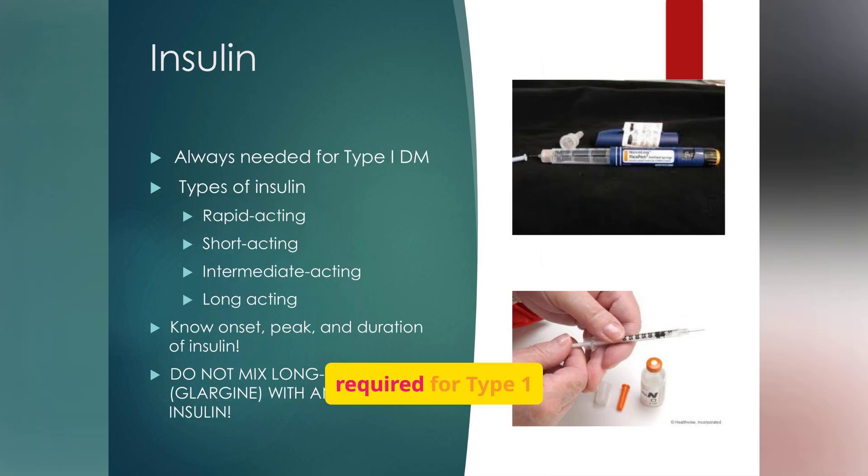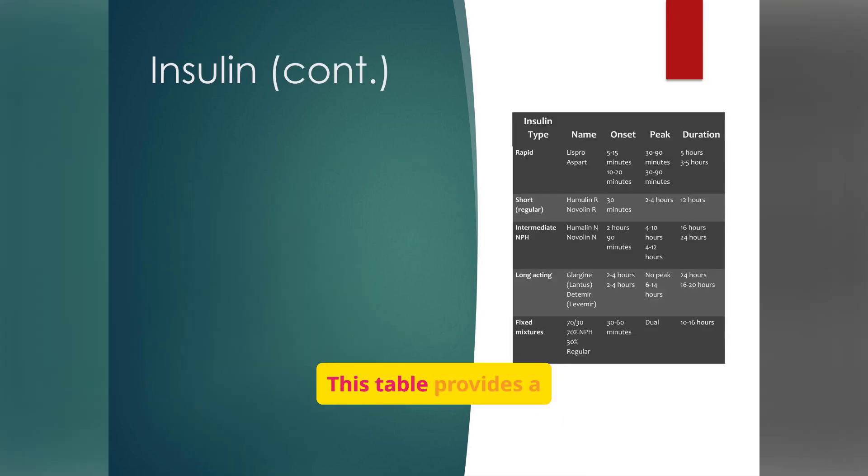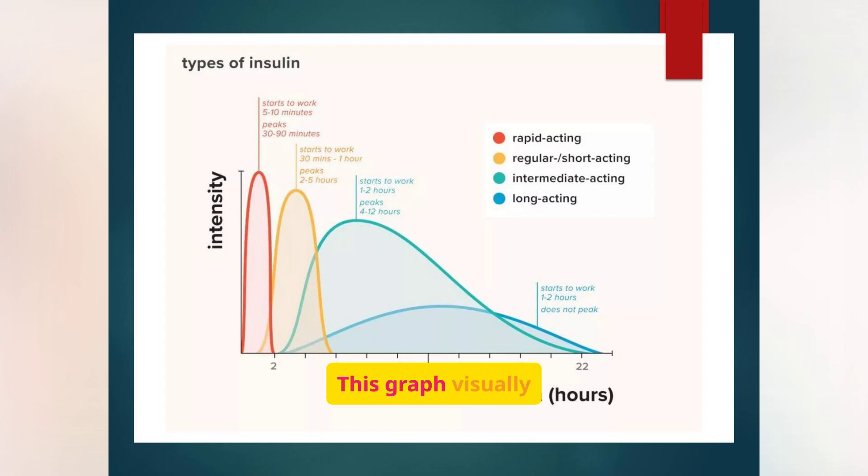Insulin is always required for type 1 diabetes. There are different types of insulin, each with its own onset, peak, and duration of action. Since the body can no longer make insulin at all, patients must supply it from external sources. This table provides a detailed overview of different insulin types — including rapid-acting, short-acting, intermediate-acting, and long-acting — along with their onset, peak, and duration. This graph visually represents the duration of action for different types of insulin, and understanding these profiles is key to effective insulin management.